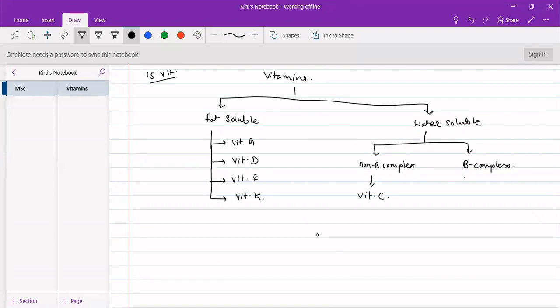B-complex vitamins are further divided into two broad categories: one is energy-releasing vitamins, and the second is hematopoietic vitamins.